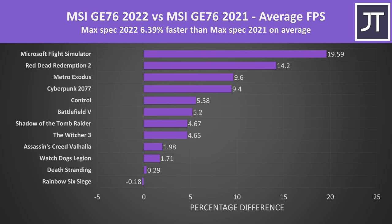Here's how this year's new top-end GE76 compares against last year's best configuration across all 12 games. On average at 1080p, the Intel Core i9-12900HK plus Nvidia RTX 3080 Ti is about 6% faster compared to the Intel Core i9-11980HK plus Nvidia RTX 3080 from last year. Results depend on the specific game — a few modern titles could see 10% or more, while others had basically no change.